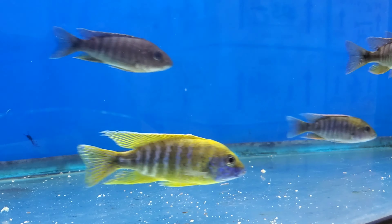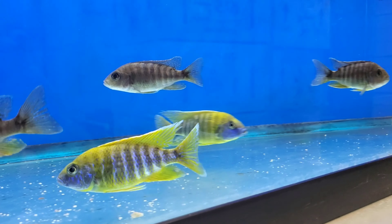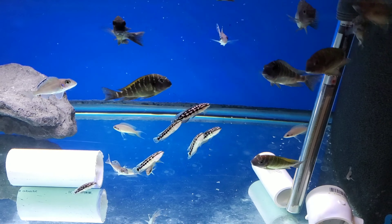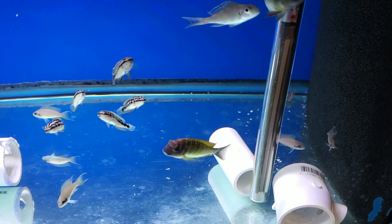These are super nice — the real deal Otter Point, not line bred, just like how they look in the lake. The Mallorai are really nice as well. Trophius Incandi yellow.